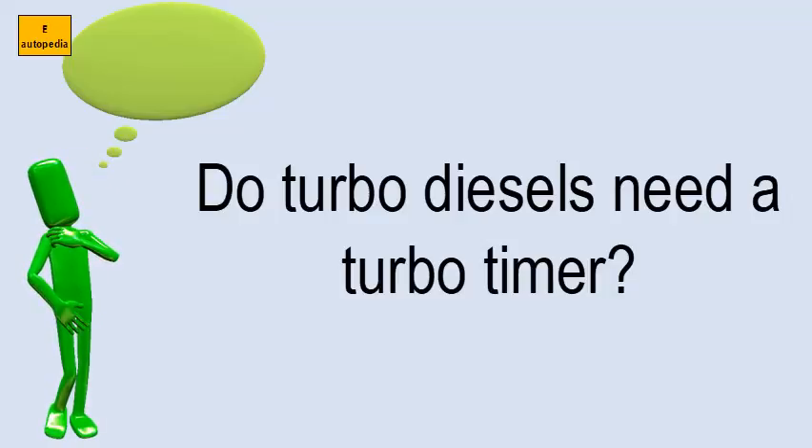But if you are just driving normally in a light boost condition, you don't need a turbo timer at all.